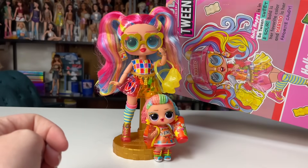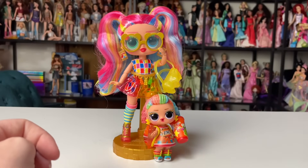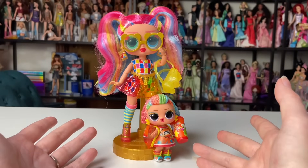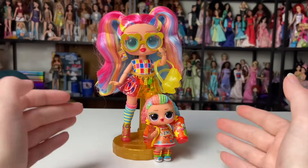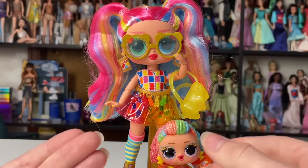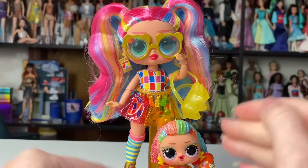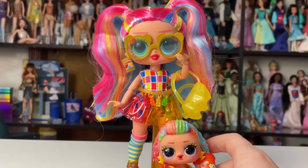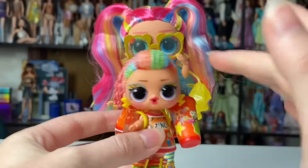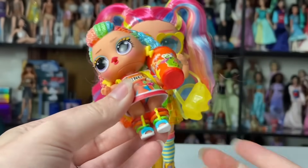I feel like no expense was spared — she really captures exactly what they were going for in the design, which is always exciting because you know corners can be cut to meet budget. This is exactly the doll I see in the design drawing. I really love that they did this. I'm not the biggest Haribo fan — I prefer gummy worms to gummy bears — but just seeing a familiar brand and the way designers interpret it into fashion is so much fun.